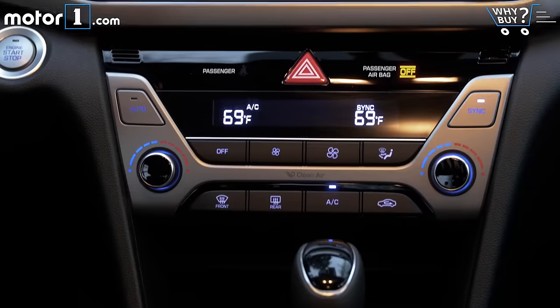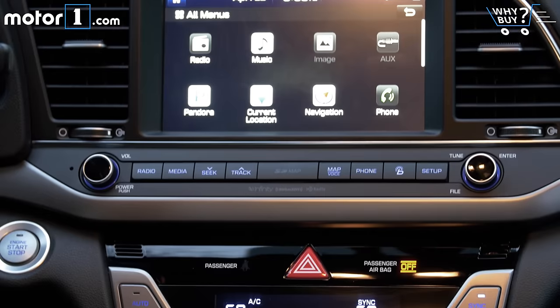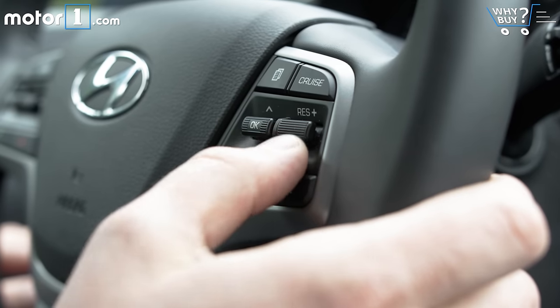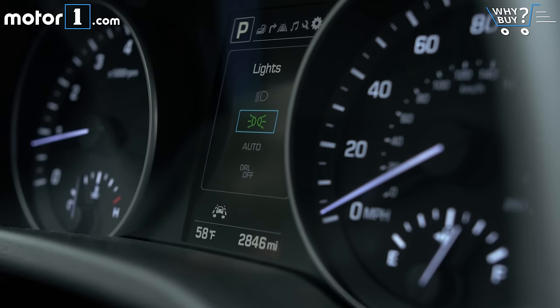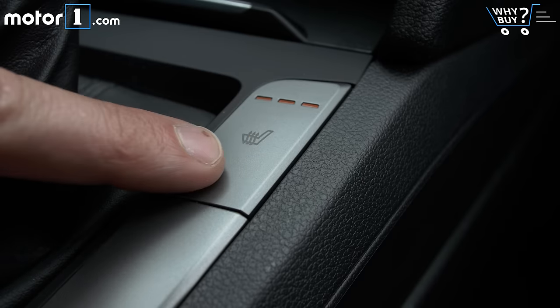Is it well equipped? Equipment level is really where the Elantra is drawing a line in the sand. At the top of the range, this car can be had with technology that would have been found on luxury cars only a few years ago. Pony up for the tech and ultimate packs on the limited trim, and you'll get smart cruise control, lane keep assist, and automatic emergency braking. There's also a color TFT display in the instrument cluster, an eight-speaker stereo with a center channel, and heated seats front and rear.